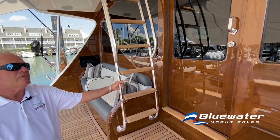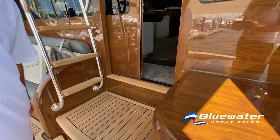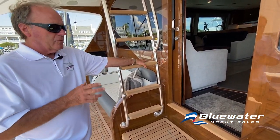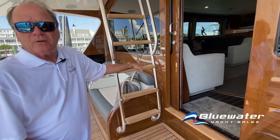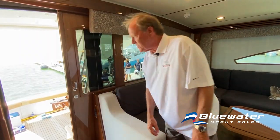As we get ready to go into the salon, one neat feature of the Viking 80 is the electric door. When we're fishing and it's rough and the boat's rocking back and forth, the door is controlled by a mechanical mechanism — there's no chance it's going to slide and hurt somebody's fingers. Now we're inside — touch the button and the door shuts again.